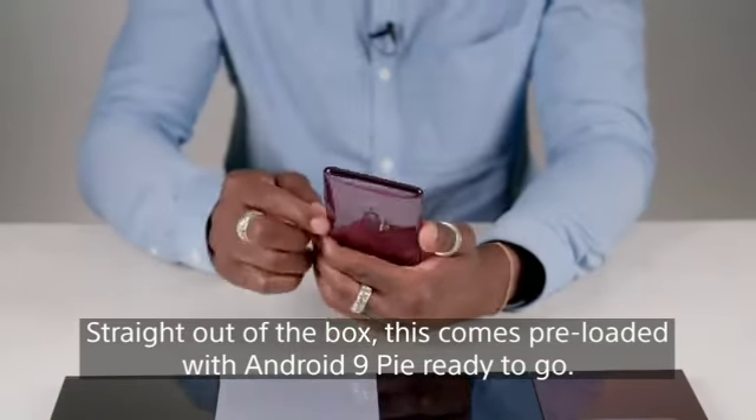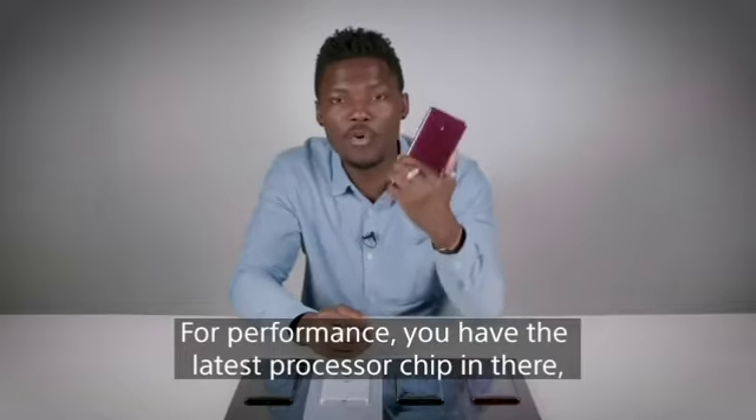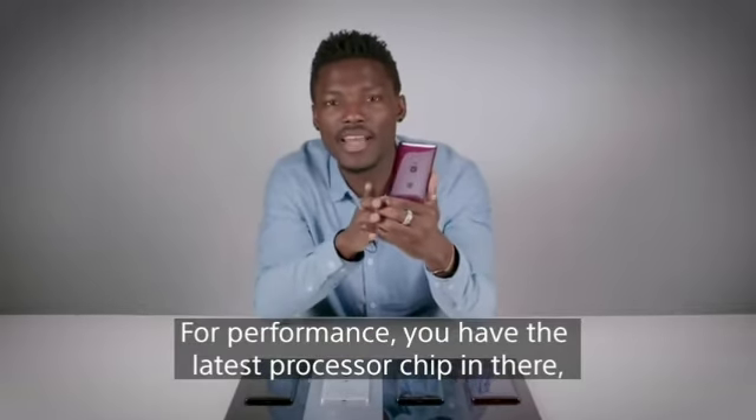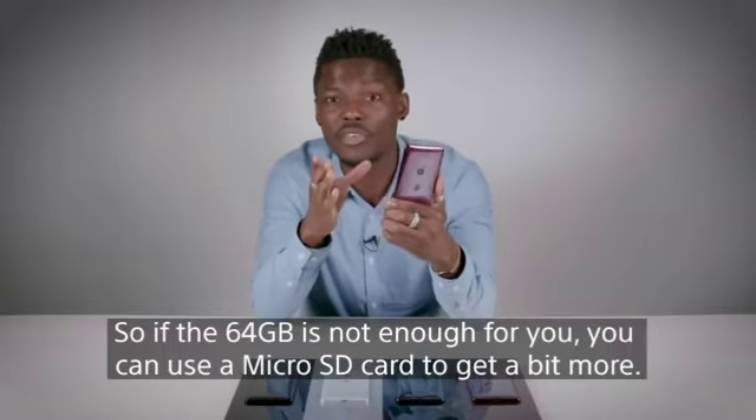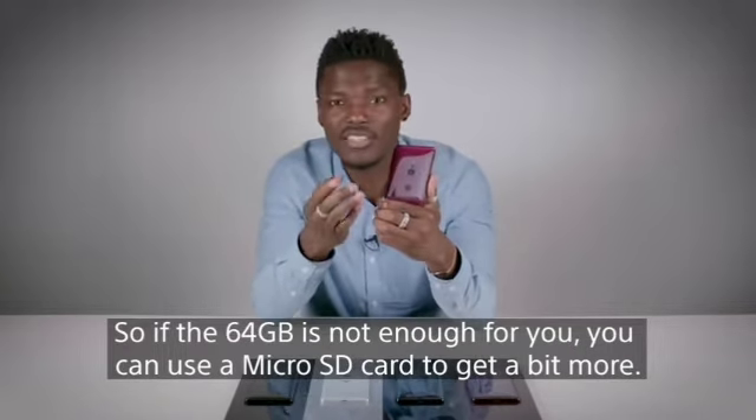Straight out of the box, this comes preloaded with Android 9 Pie ready to go. For performance, you have the latest processor chip and a big RAM. You can also expand the storage — if 64GB isn't enough, you can use a microSD card to get a bit more.